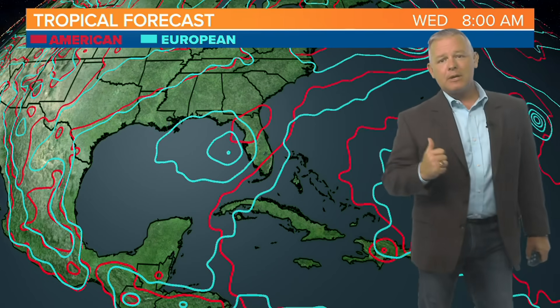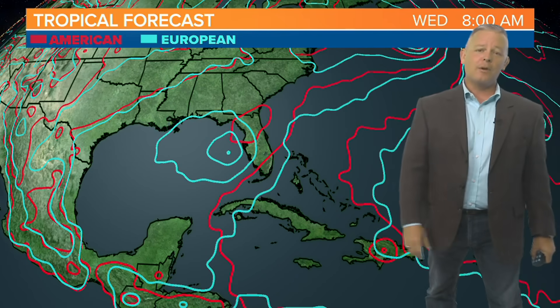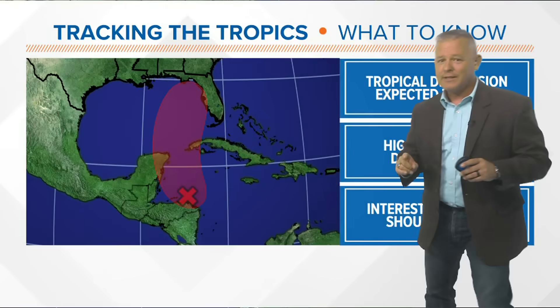Here again you can kind of see the blue model here — that is the European forecast model — and the red one here is the American, still showing at least some type of low pressure system by the middle of next work week somewhere in the eastern Gulf of Mexico or possibly into Florida. So again, something we'll continue to watch.